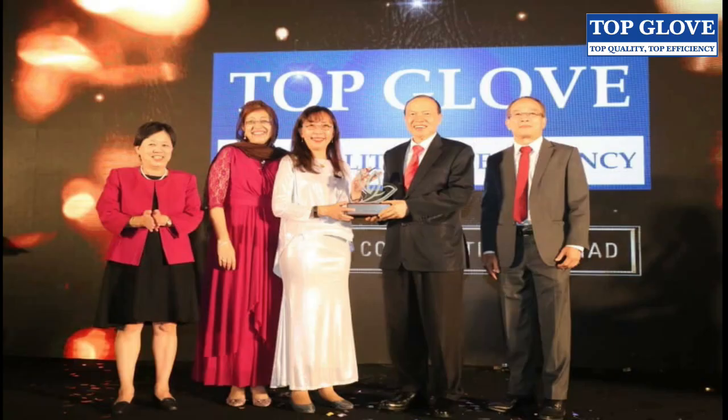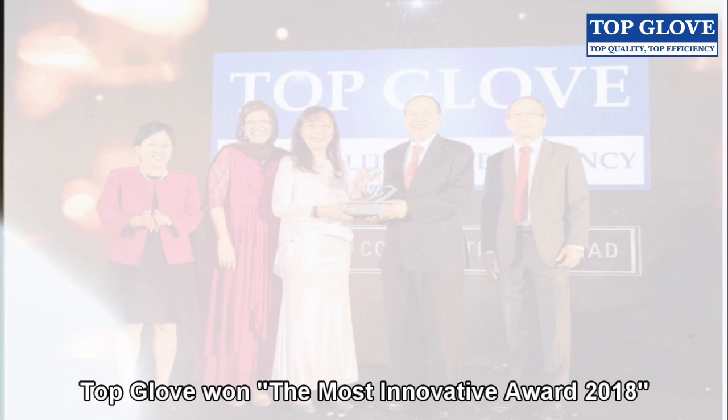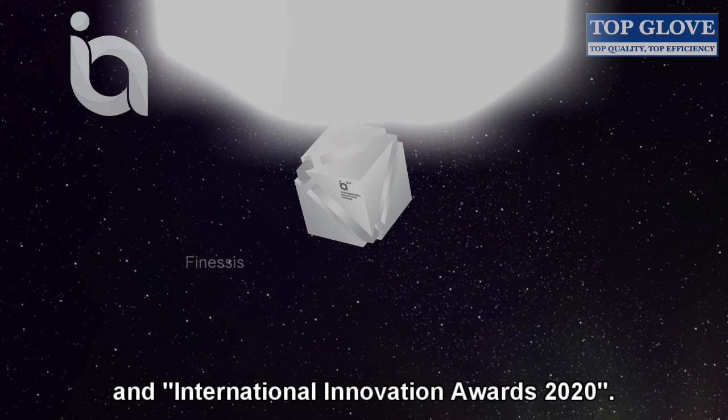TopGlove won the Most Innovative Award 2018 by the Malaysian Rubber Export Promotion Council, or the MREPC, and the International Innovation Award 2020.